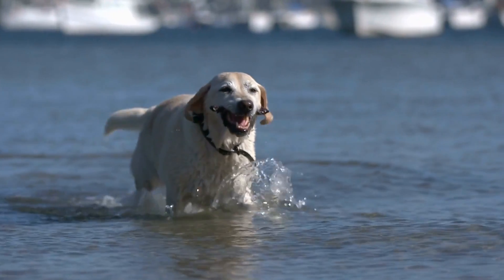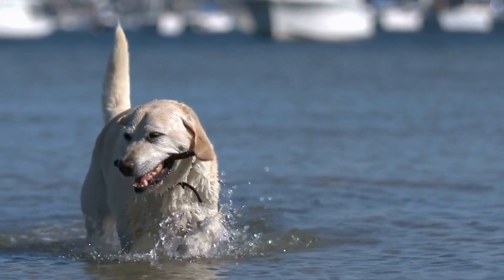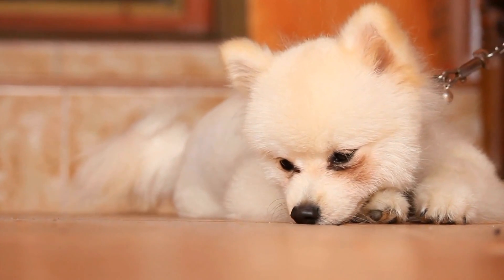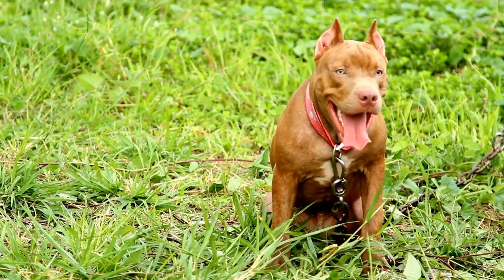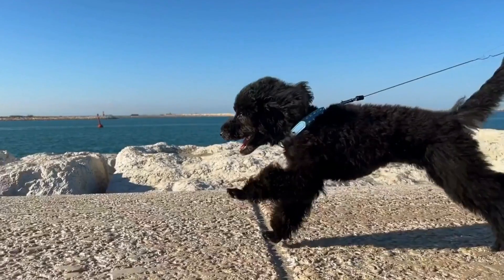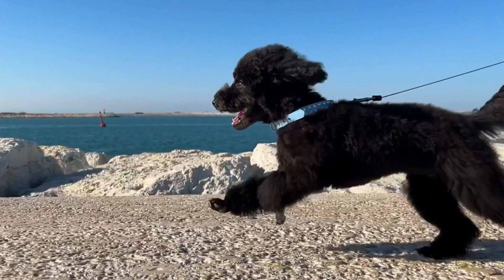Three: train your dog. Training is an essential part of curbing any undesirable behavior in dogs, and barking at reflections is no exception. Start by teaching your dog the quiet or enough command. Use positive reinforcements such as treats and praise when they listen and remain quiet. Consistency and patience are key here — it may take some time for your dog to fully grasp the command.